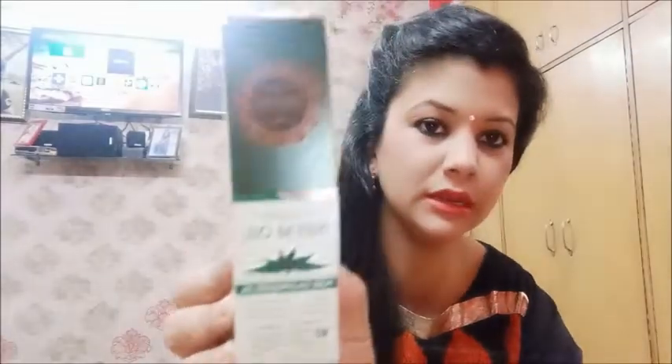Hello friends, welcome back to my channel Beauty By Uts. I am Anjali. Today I am going to share with you a review of Neem Oil. This is Morphine Remedies Organic Neem Oil.